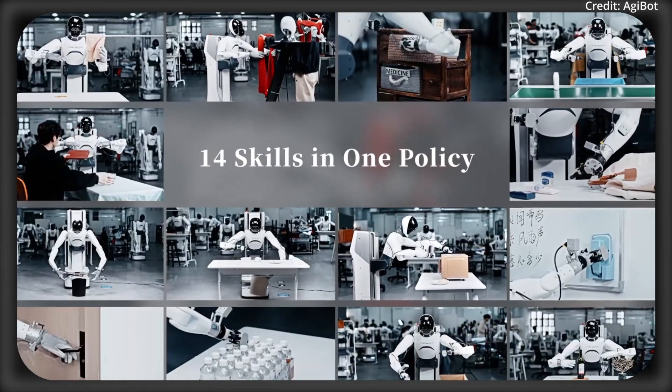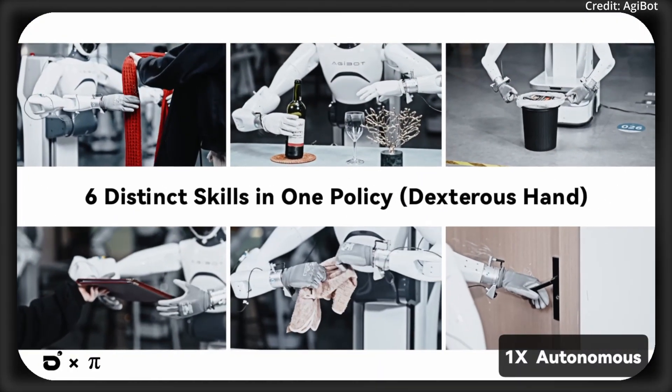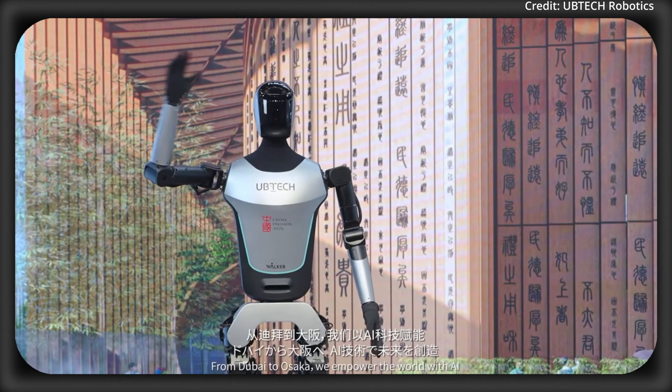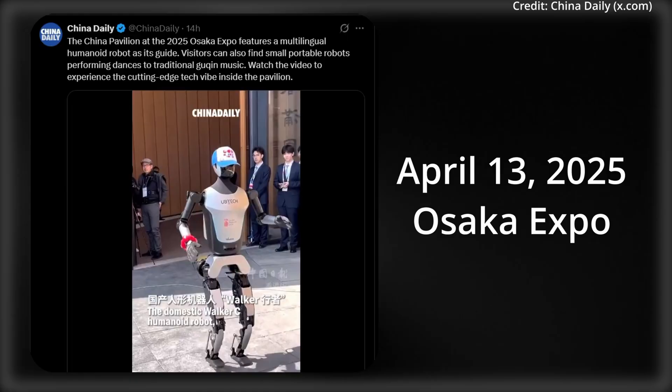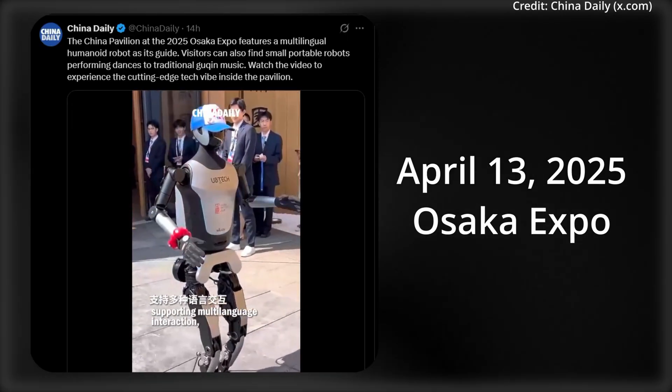I'm AI News, and AGI Bot just showed off next-level robot autonomy with physical intelligence. But first, I'm going to show you this robot that hasn't even been released yet, but it's supposed to go public around April 13th at the upcoming 2025 Osaka Expo.